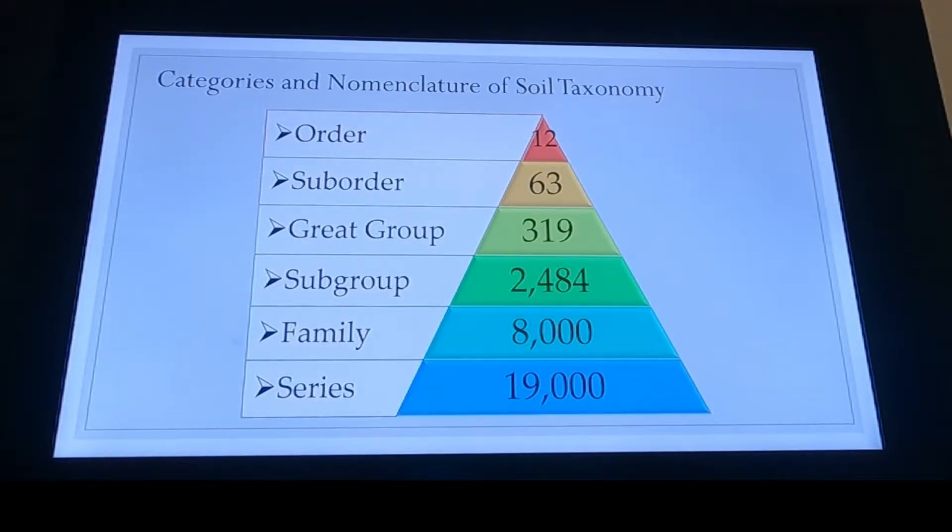And so that's kind of what we are about to do. We're about to go from top to bottom — we're going to look at orders and suborders, great groups, subgroups, and then finally the family and series. And we'll look at those as we move back off this pyramid.